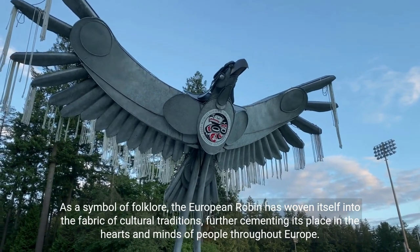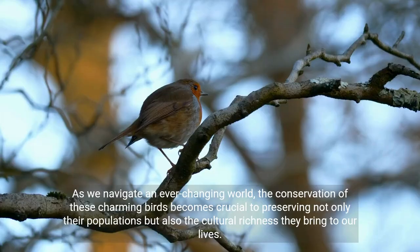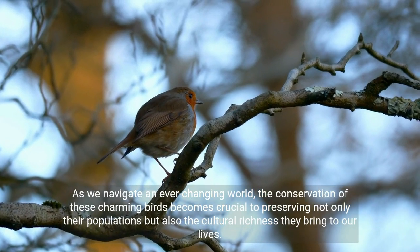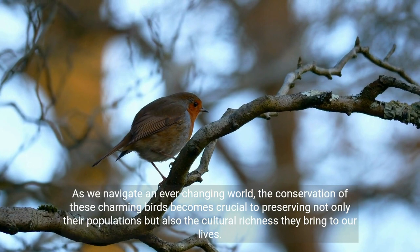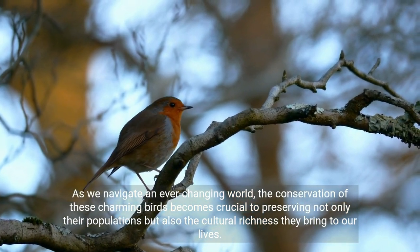As a symbol of folklore, the European robin has woven itself into the fabric of cultural traditions, further cementing its place in the hearts and minds of people throughout Europe. As we navigate an ever-changing world, the conservation of these charming birds becomes crucial to preserving not only their populations but also the cultural richness they bring to our lives.